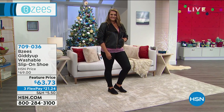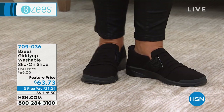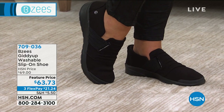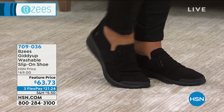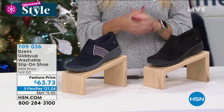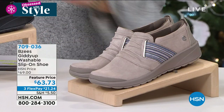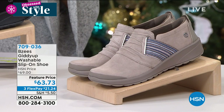We do have it on a feature price today, on three interest-free credit card payments of $21.24. If that's your jam — it's all black, black out — definitely add that to your cart. Item number 709-036.